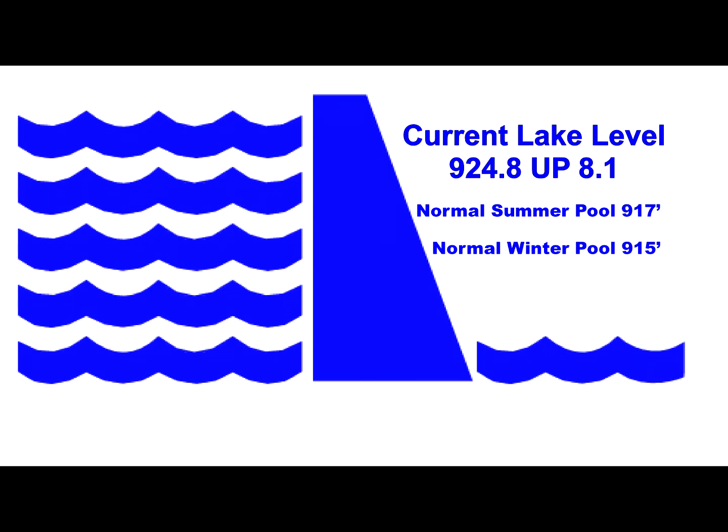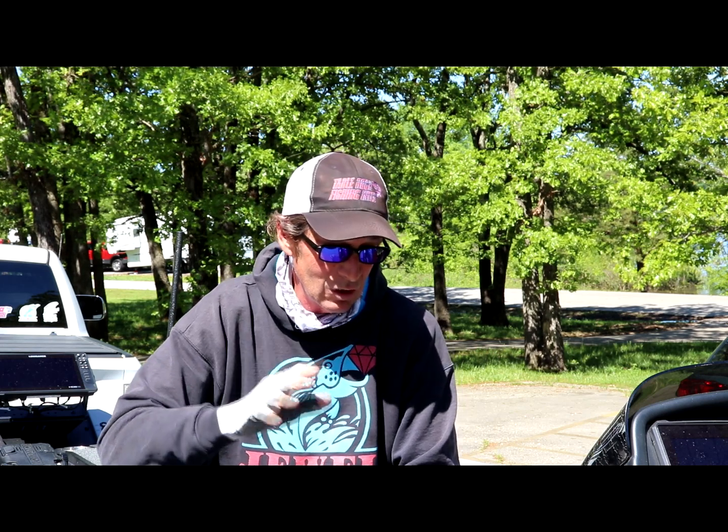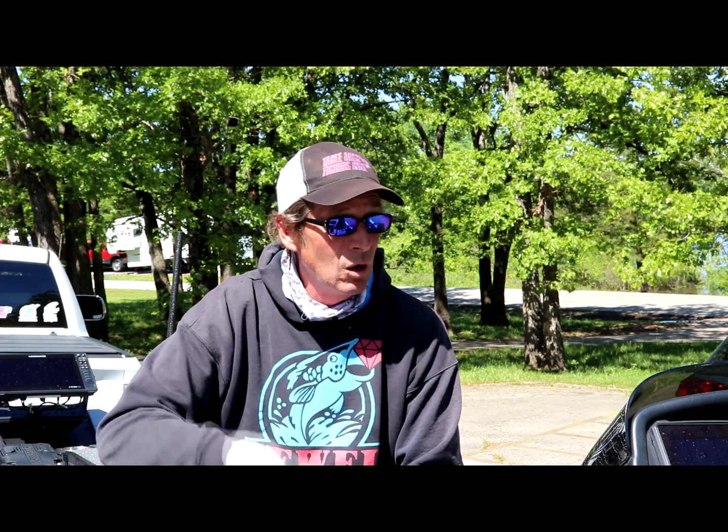That puts us a little more than eight feet above normal pool right now. Water is dropping — I think we dropped three or four feet in the last week, so they are definitely dropping it. They've slowed the flow coming out of Beaver; Bull Shoals is still getting hammered, they're not moving a lot of water out of there, but they've got gates and generators open here so they are dropping it pretty quick.